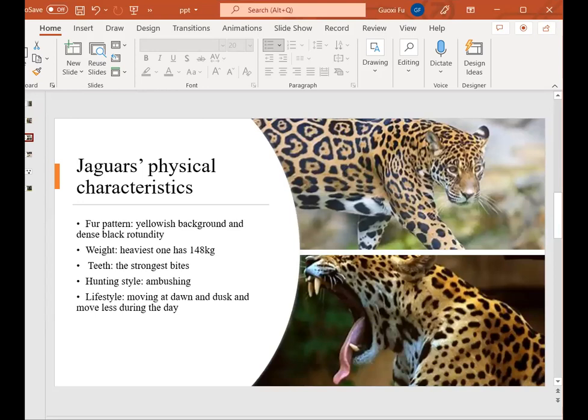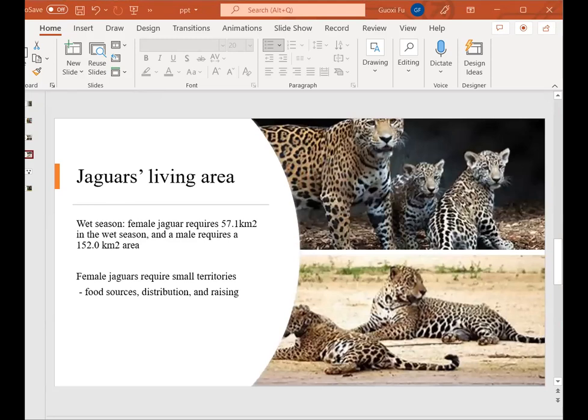The jaguar has some special physical characteristics. Its fur pattern is combined with a yellow wash background and dense black spots. Their weight has a huge difference based on the habitat they live in, but the highest one has 148 kilograms. Also, the jaguar has stronger teeth than other big cats, so the jaguar has the strongest bite in the big cat world. Jaguars use their strength to hunt prey, and they are used to moving during dawn and dusk and moving legs during the day.